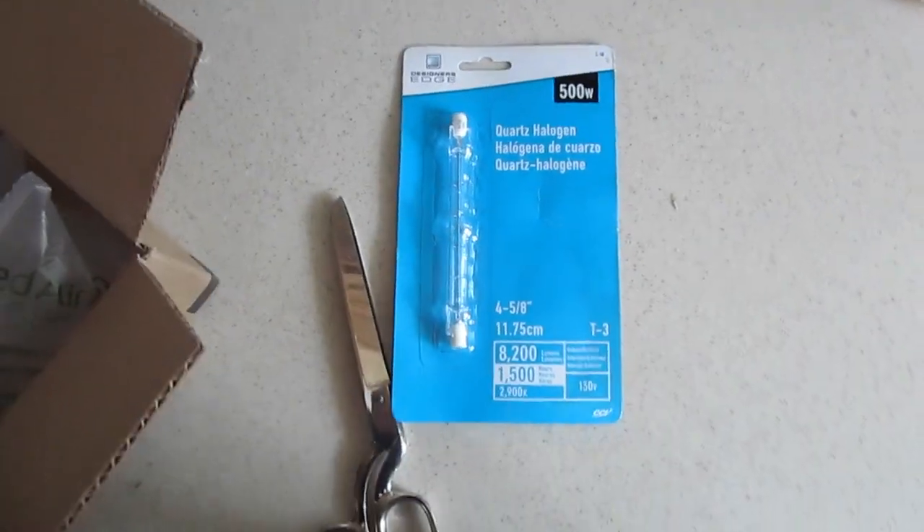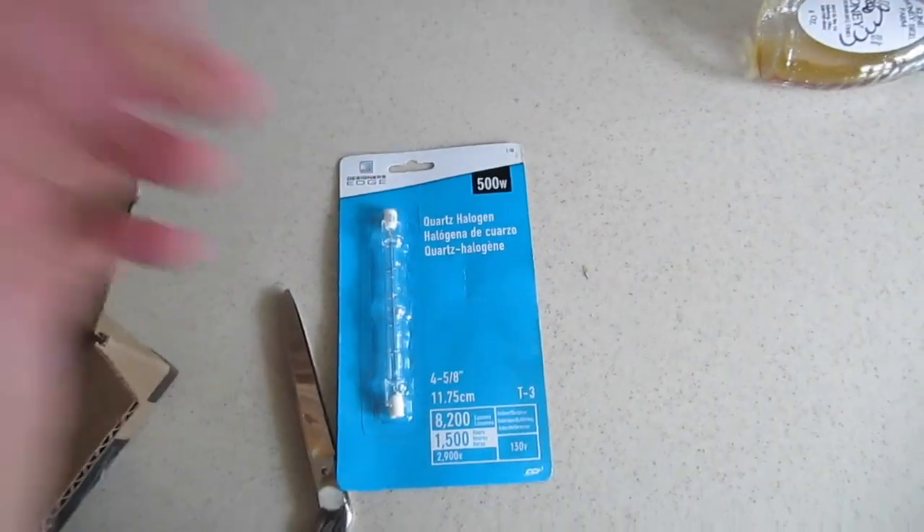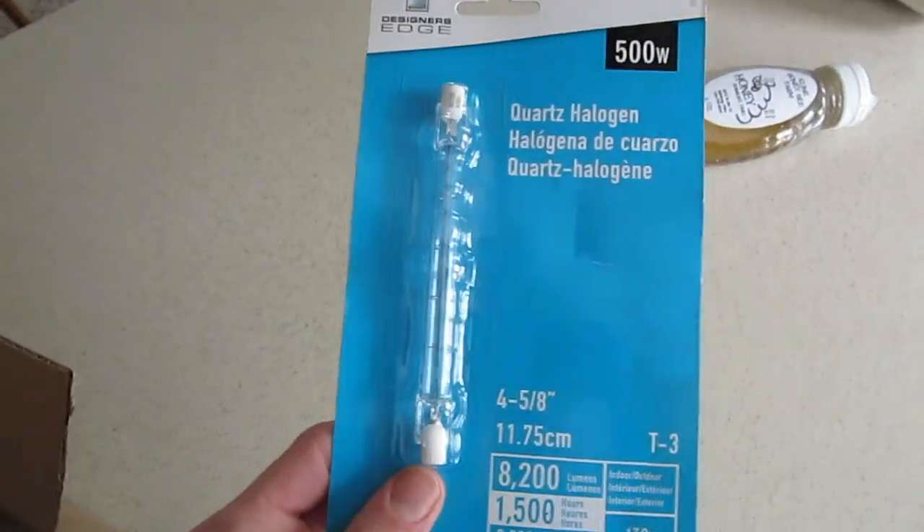Simple enough. Quartz halogen, 500 watt. Certainly looks like it. So I'm going to go get the light and we'll plug it in.